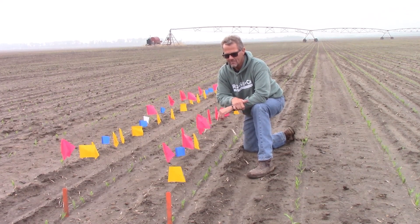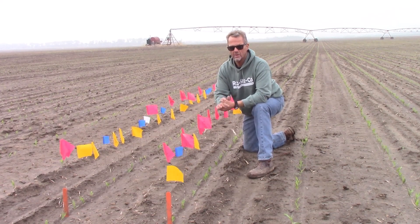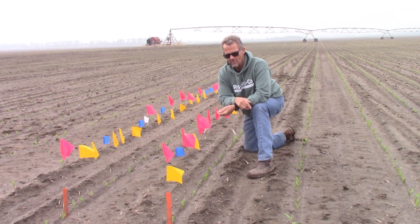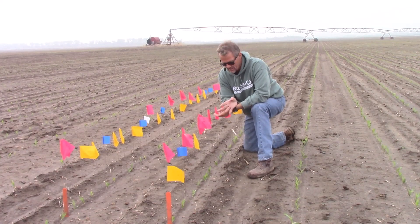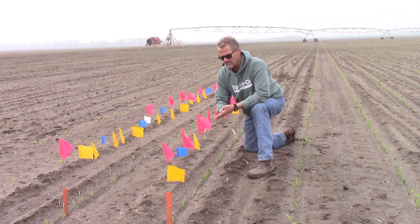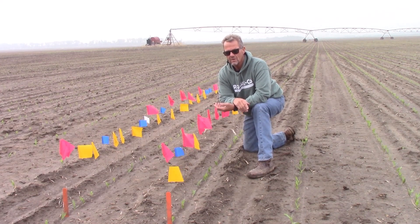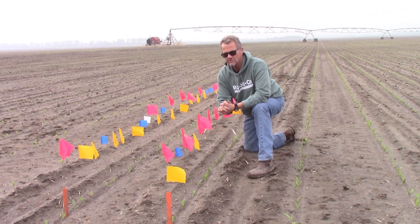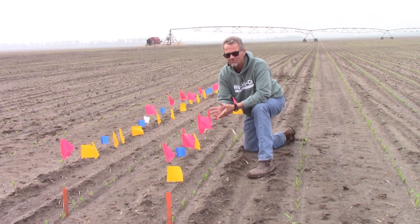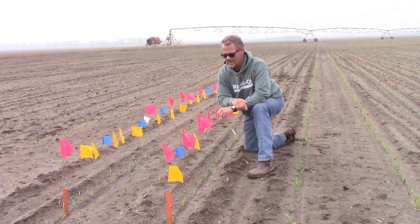So what does that mean? Separation in emergence means a competitive advantage for the early emerging plants, and they'll carry that competitive advantage for the balance of the growing season. You might think they catch up — but the earlier plants are still ahead, still have a robustness and a physical advantage over later emerging plants. This might only be a difference of 15 to 18 GDDs apart, but they're still at a disadvantage.